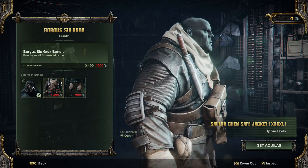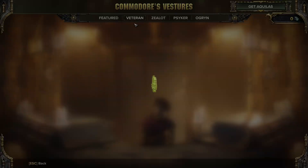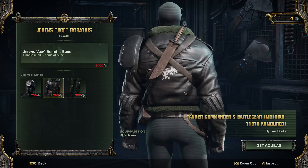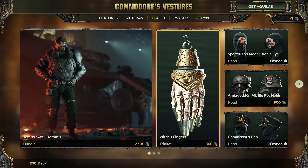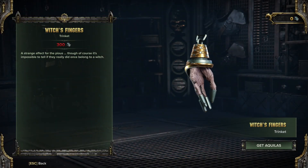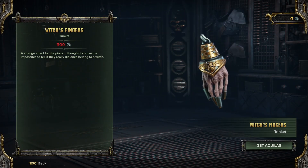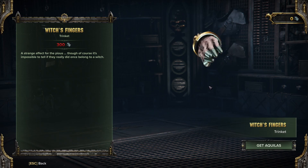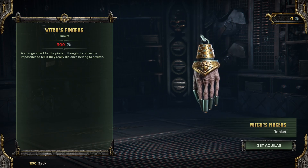The Ogryn doesn't have a gelatinous knife! Wiggle, wiggle, wiggle — totally necessary. Let's take a look at the other things that are on offer. We have the Witch's Fingers. I think this week's theme is things that wiggle. I don't like it.